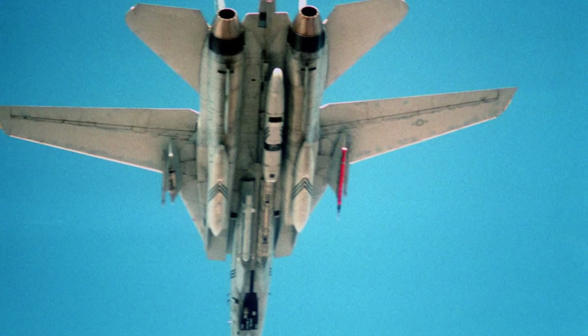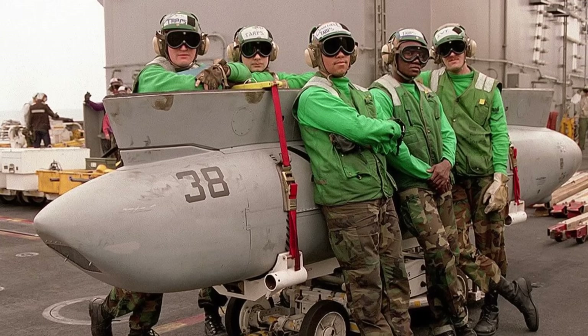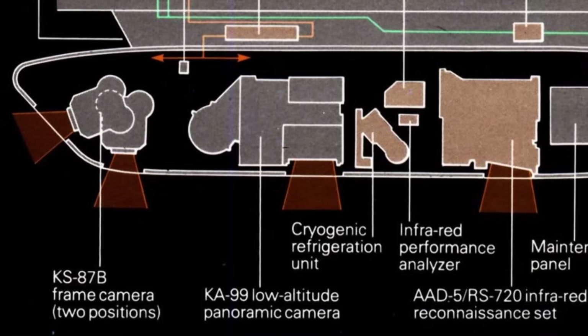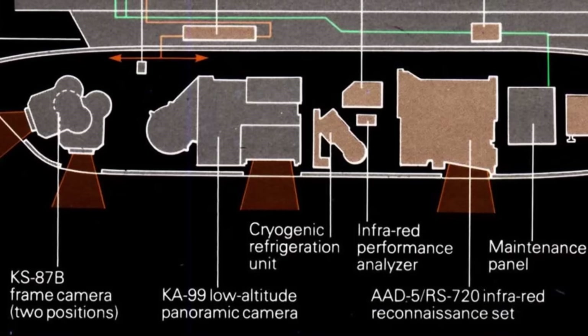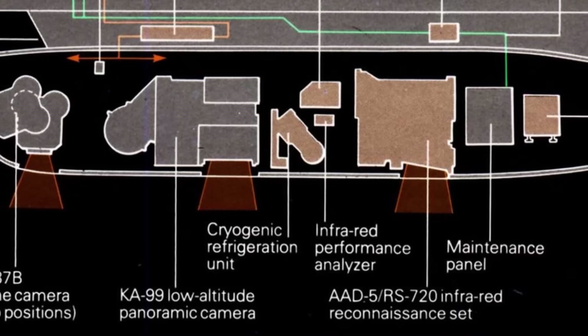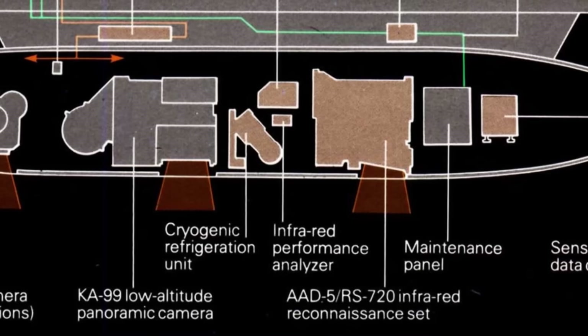The 1,850 lb TARPS pod was fitted to the rear Phoenix space in the Tomcat's gutter, and required a bit of modification to work. The TARPS pod was fitted with a multitude of cameras. The forward bay had a 150mm serial frame camera on a rotating mount that could point straight down or up at 45 degrees forward. The middle section housed the KA-99 panoramic camera that swiveled to the port and starboard positions of the F-14 for side photos. Finally, the rear section of the pod carried an infrared line scanner camera for nighttime photography.